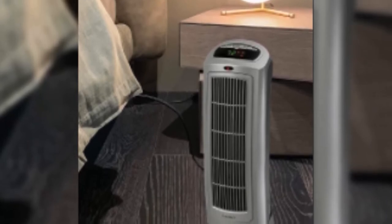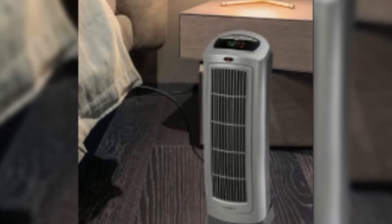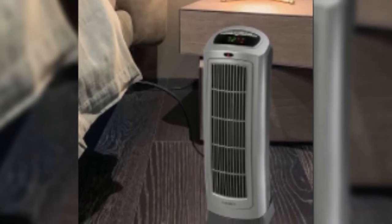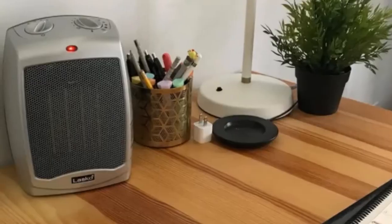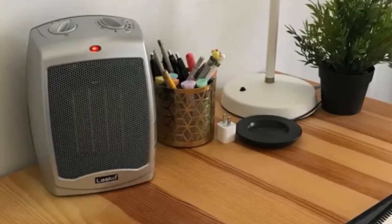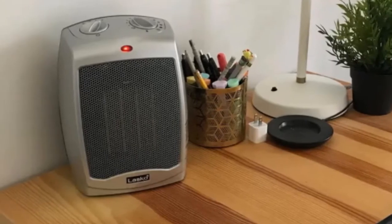This RV electric heater also puts you in total control of the room's temperature with a built-in timer, allowing you to decide in advance when it will switch on and off, as well as a remote control for altering settings from afar. The heater's clever safety features also ensure you and your passengers are safe at all times. It will automatically switch itself off in the event of overheating, while its cool-touch exterior prevents accidental burns.